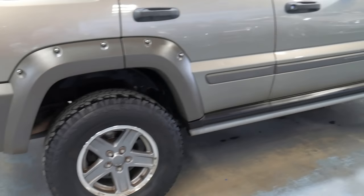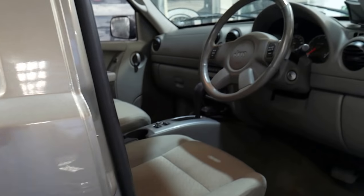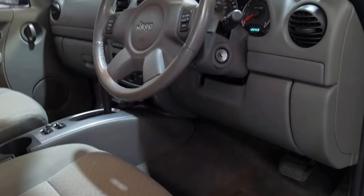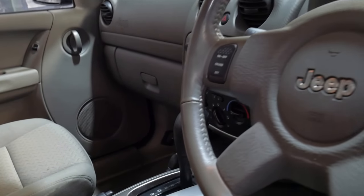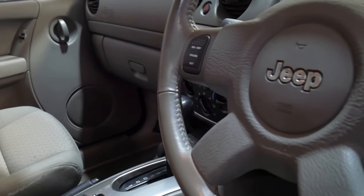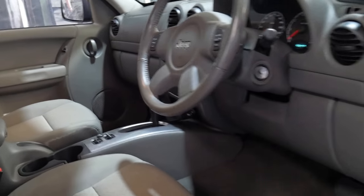We've actually traded a number of Cherokees from '06 and '07 over the years. This is easily one of the very best we've had. The transfer case is working well, so it goes into four-wheel drive easily and into low range. The air conditioning is nice and cold.